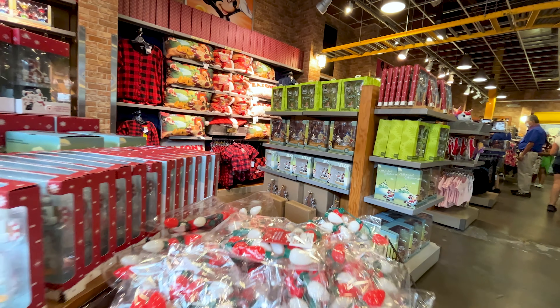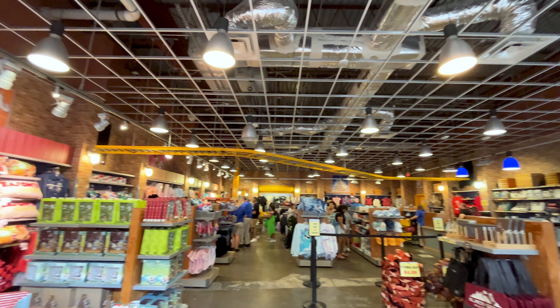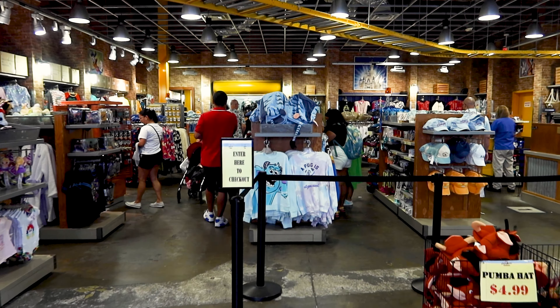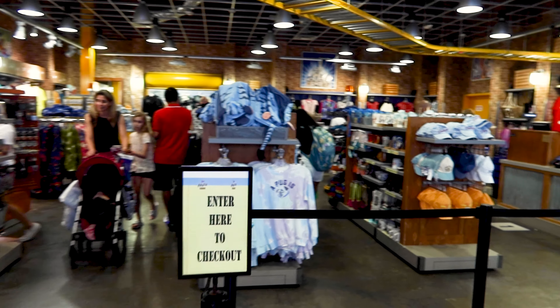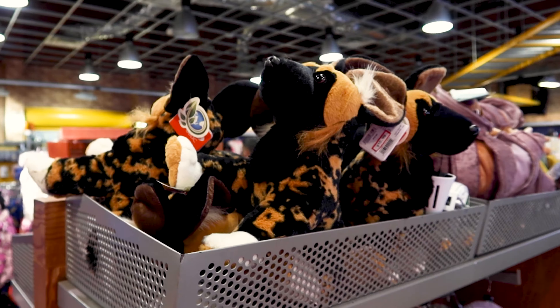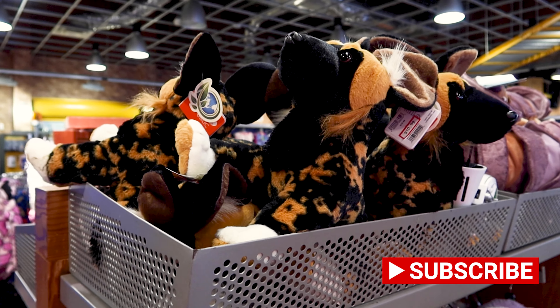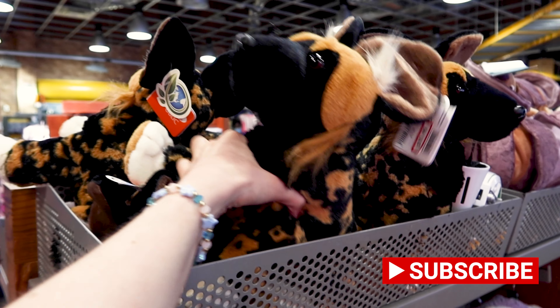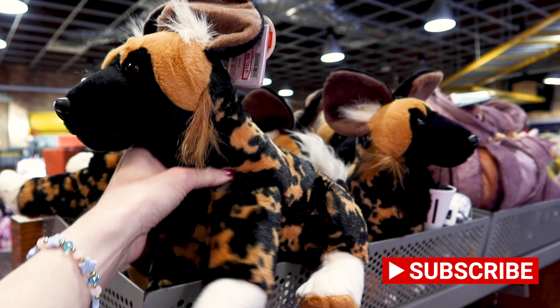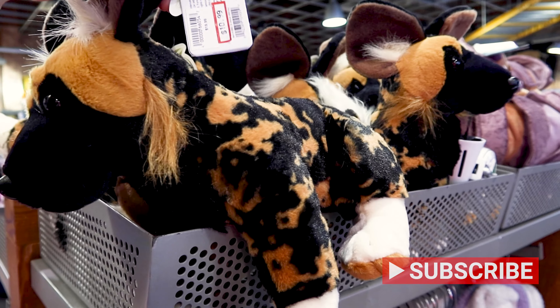We are now at the International Drive Disney Character Warehouse location. Let's go inside! If you watch my Lion King merch tour at Animal Kingdom, I showed these hyenas — and they have them here. Let's see the price: $11 out of $20. These are the ones that are filled with fluff made from recycled water bottles.